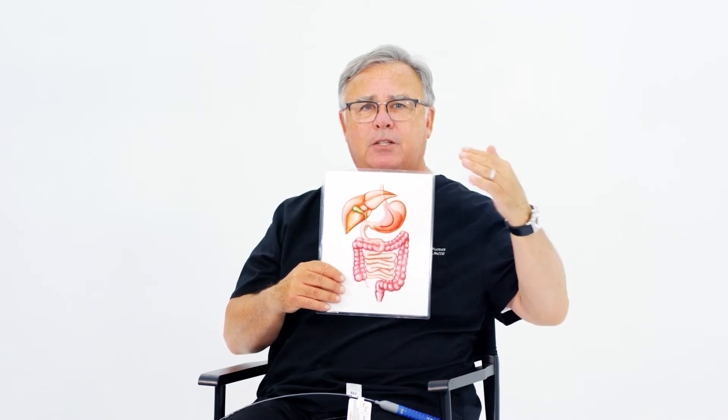This is the GI tract. What's not shown is the diaphragm — the muscle that separates the chest from the abdomen. The things that run through the opening in the diaphragm called the crura are the aorta and the esophagus. Sometimes that opening is weak or stretched, which allows the top of the stomach to herniate up into the chest, and that can be a cause of reflux or GERD.